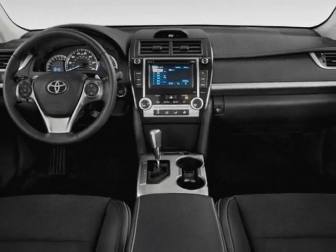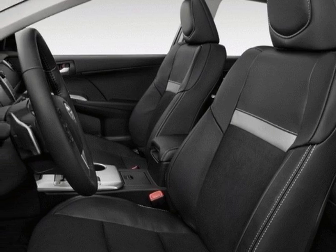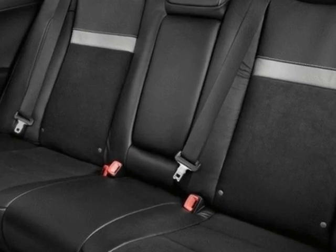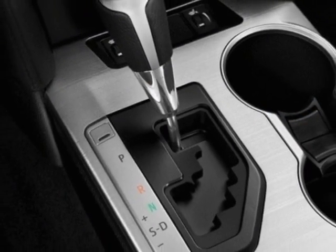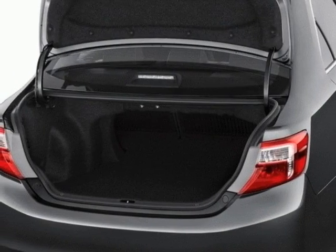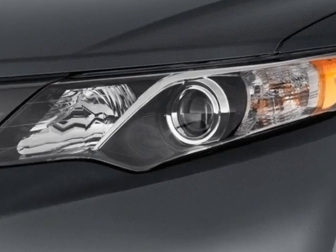carpeted floor and trunk mat set, convenience package, navigation display, AM FM stereo with CD player, MP3/WMA capability, 50 state emissions, cargo net, leather package, light gray leather seat trim, and the power tilt slide moonroof. Call 877-708-1414 or email our friendly sales staff today to schedule a test drive.